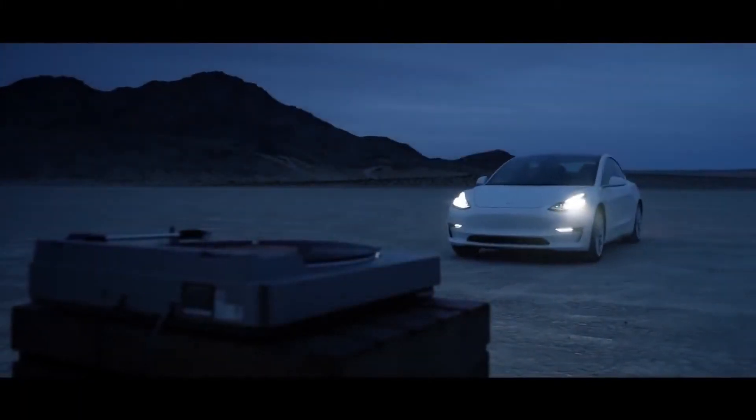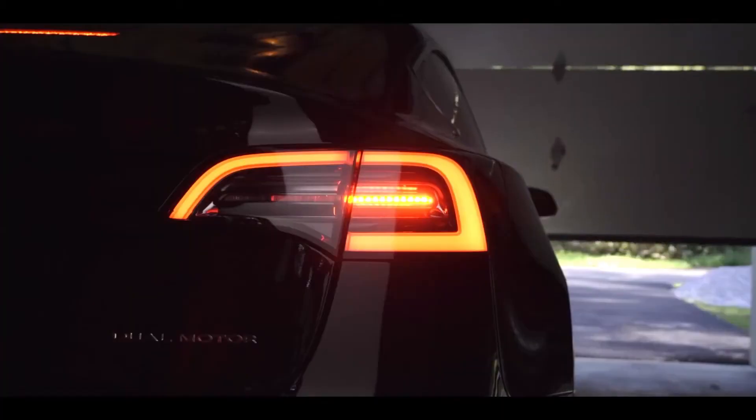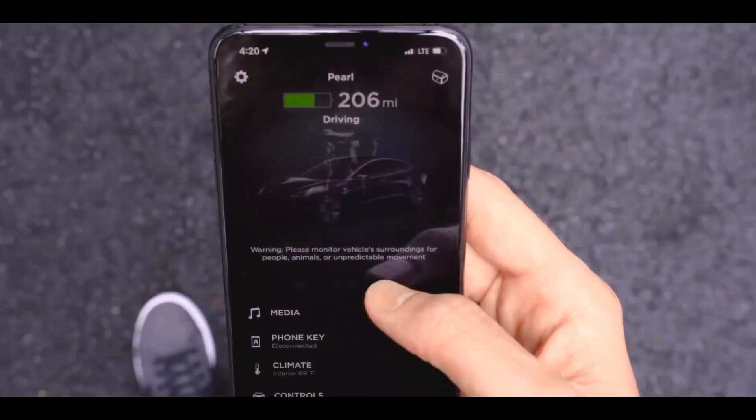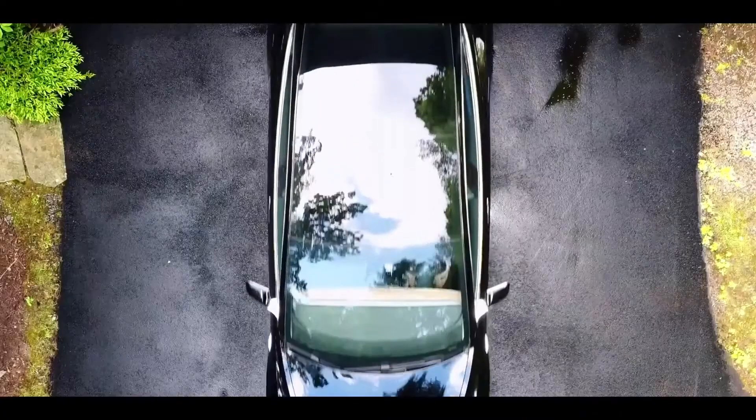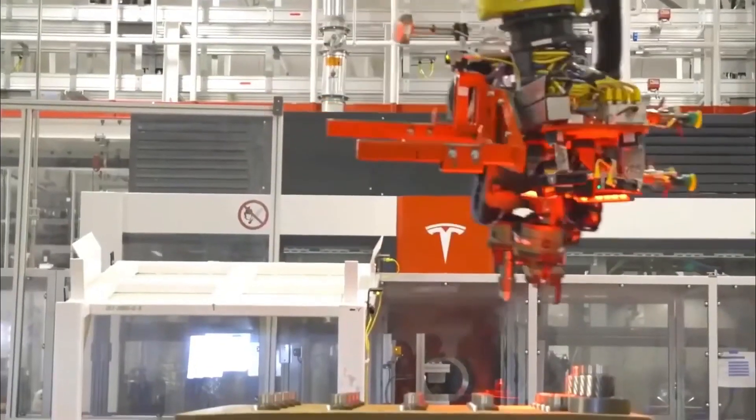These are some detailed insights into the Lucid Electric Car, showcasing its performance, design, range, and technological advancements. Thank you for watching, and don't forget to subscribe to the channel to stay updated on the latest news about electric cars.